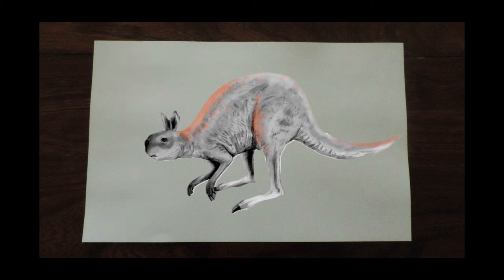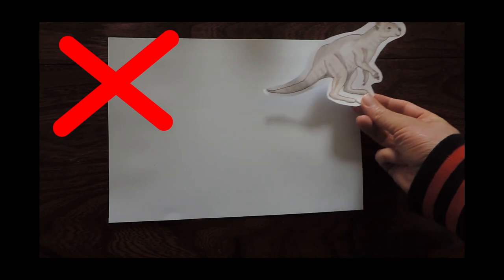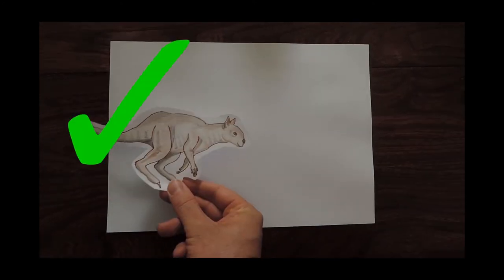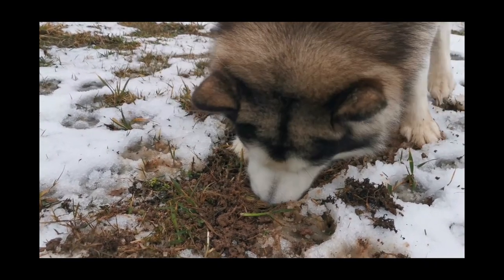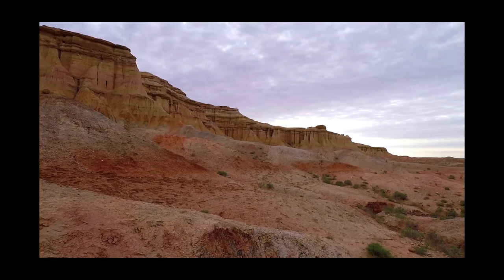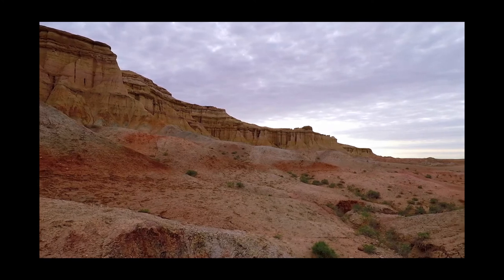But could an animal over twice the weight of a modern-day red kangaroo move in the same way? By examining the size and shape of the bones, Billie calculated that it wouldn't have been possible for such a large animal to hop, and that it more likely would have walked on all fours. One surprising discovery came when Billie turned her attention to the front limbs of the animal. These were long and robust, suggesting that it may have been using them to dig into the soil — perhaps, like some desert-living animals today, to find the nutritious roots and tubers buried just beneath the surface.